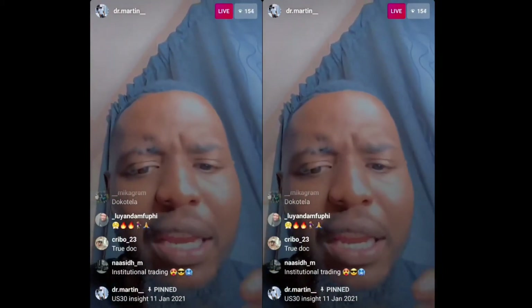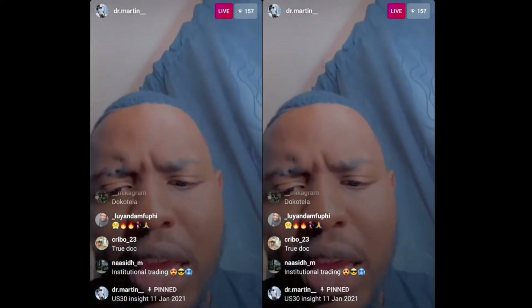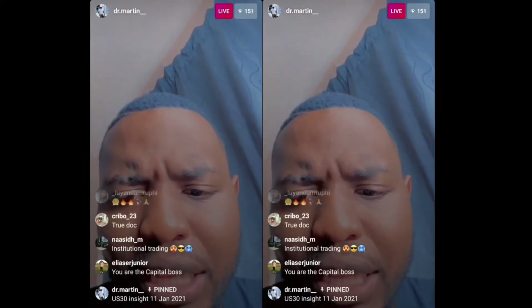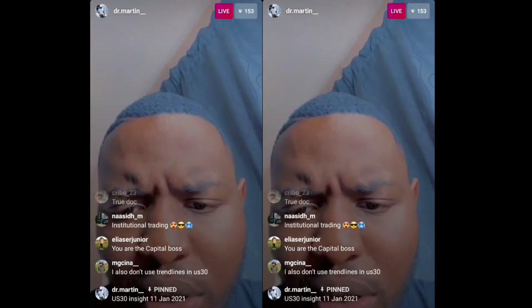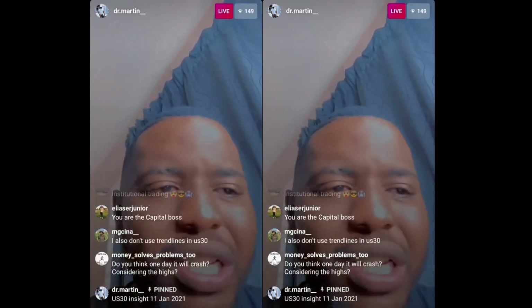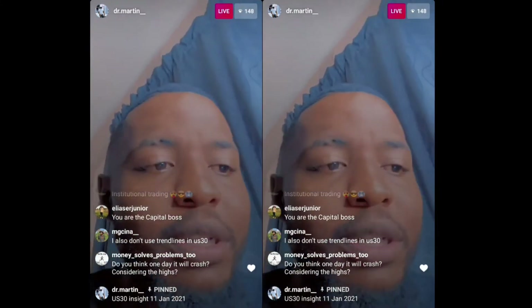Other people are saying they see a head and shoulders pattern — that's still fine. As long as you can see what you have to see, that's clean. Regarding which time frame to look for valid sells — it really doesn't matter.